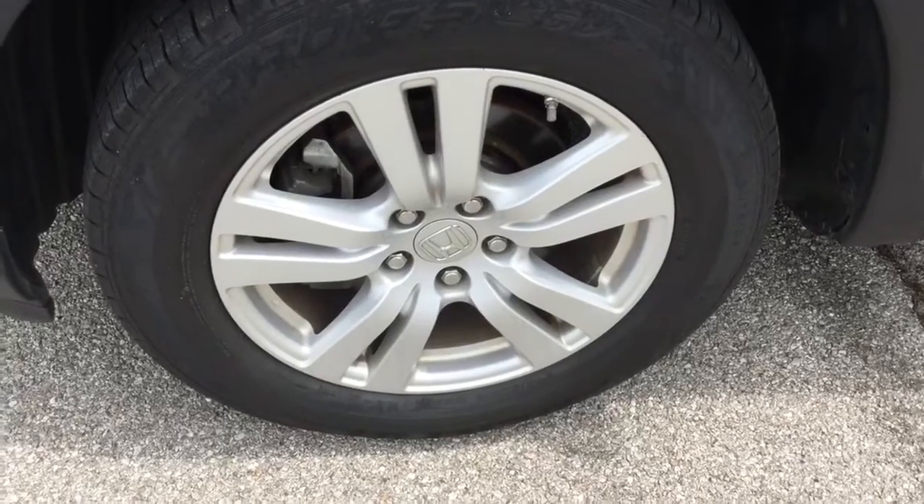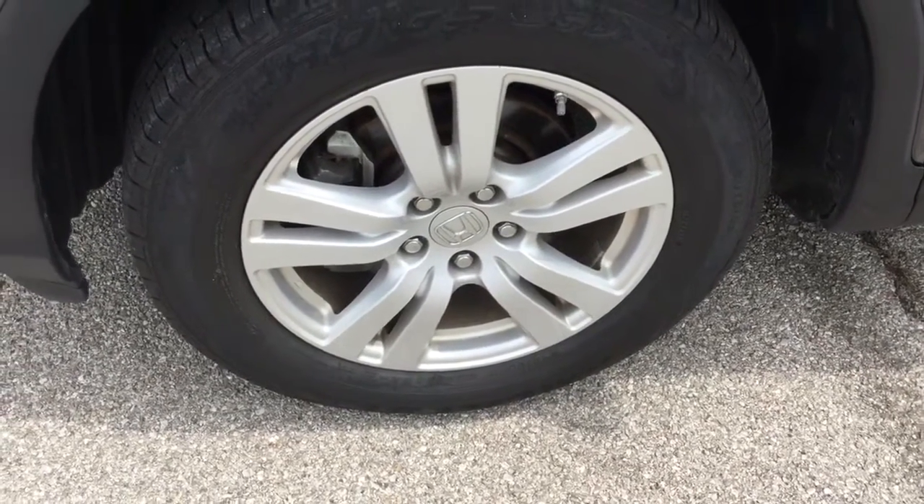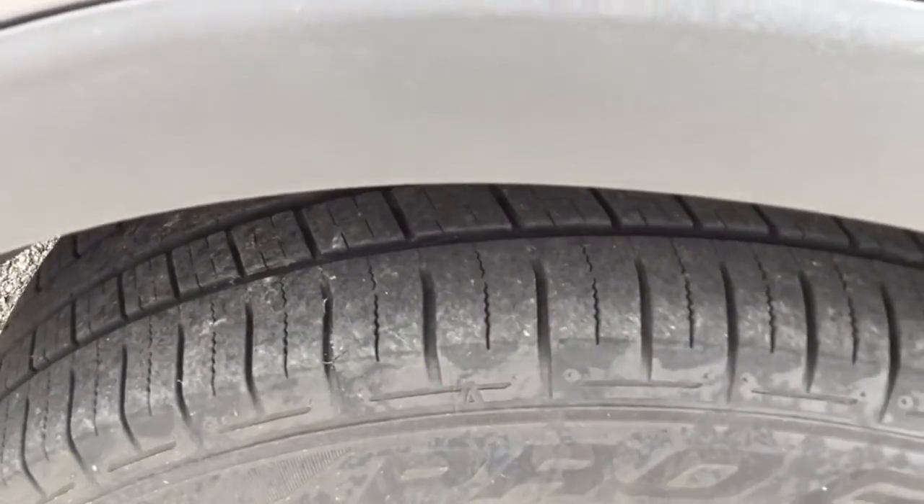Wheels and tires look good. I don't see any curb rash on them, and there's plenty of tread left too.